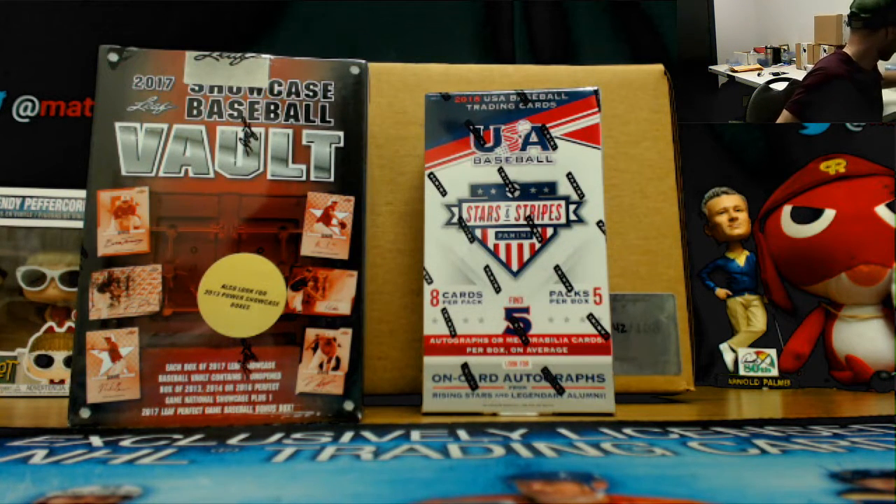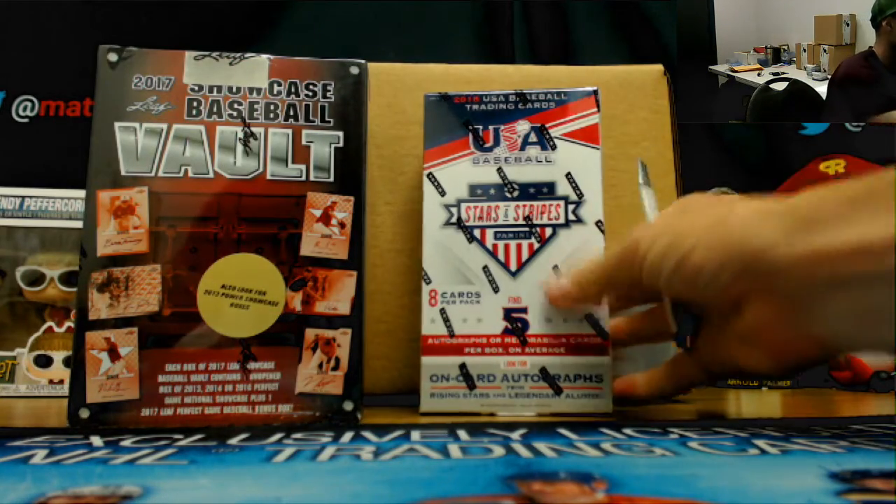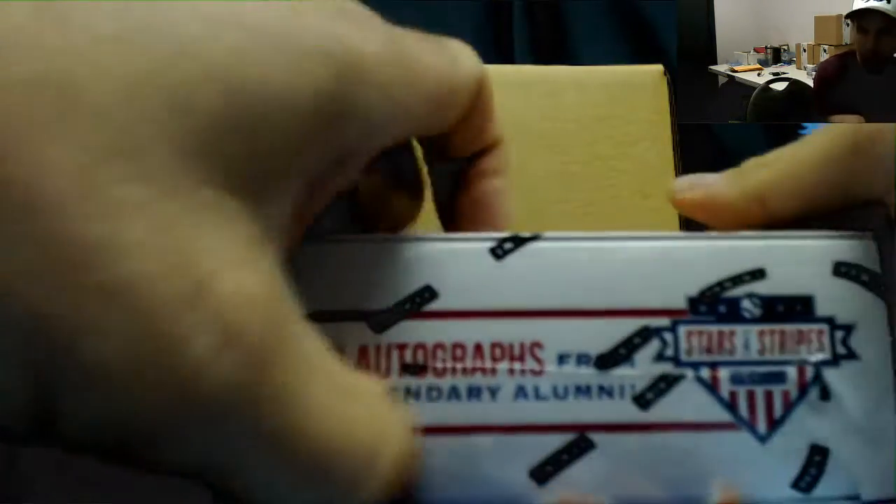Alright guys, we're back again with Jake. Going to do another round of 2017 Leaf Showcase Bolt and another box of Stars and Stripes Baseball. Start with Stars and Stripes.